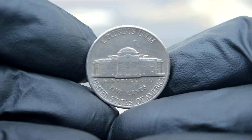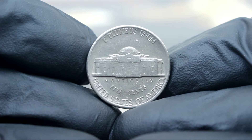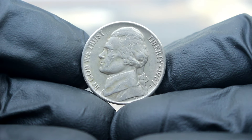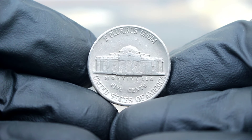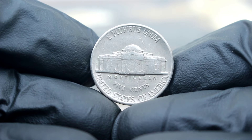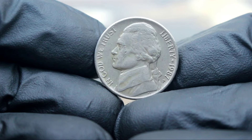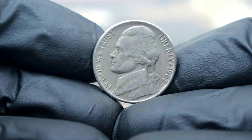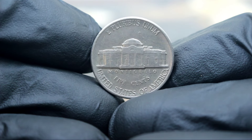In today's market, the Monticello 5 cents Jefferson Nickel from 1987 with the P-Mint Mark in very fine condition can fetch a price ranging from one hundred thousands of dollars. However, prices can vary based on the specific condition of the coin and current market demand. Collectors are drawn to this coin for several reasons: the Jefferson Nickel series is popular due to its long history and iconic design, and the 1987 issue is notable for its lower mintage numbers compared to other years, adding to its scarcity and appeal. In conclusion, this coin's historical significance, combined with its scarcity and condition, make it a prized addition to any collection.